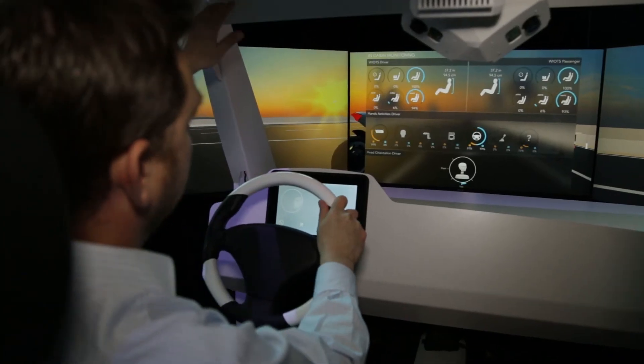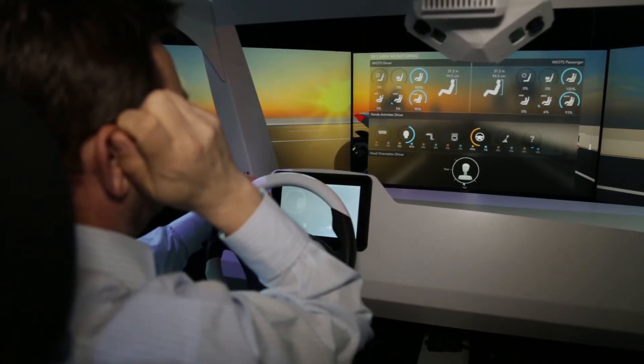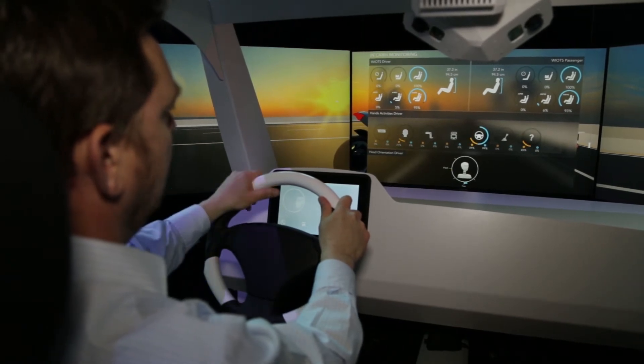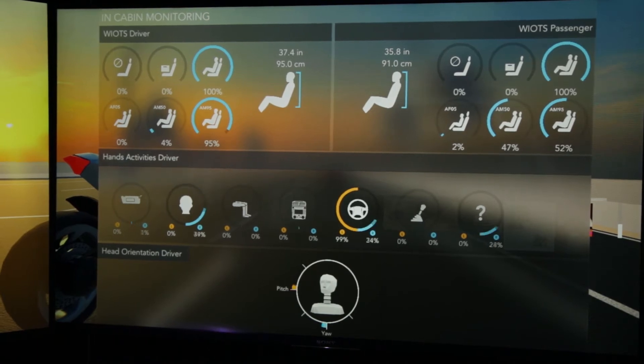We have three in-cabin monitoring algorithms. The first is detecting what is on the seat — that's occupant detection and occupant classification, and ultimately we will identify the occupant as well. The second algorithm is hand tracking. You can see my left hand and my right hand are being fully tracked throughout the cabin. This can be used for driver monitoring on the steering wheel, but also for activation areas of the console panel — my left hand up at the visor, or on the head.